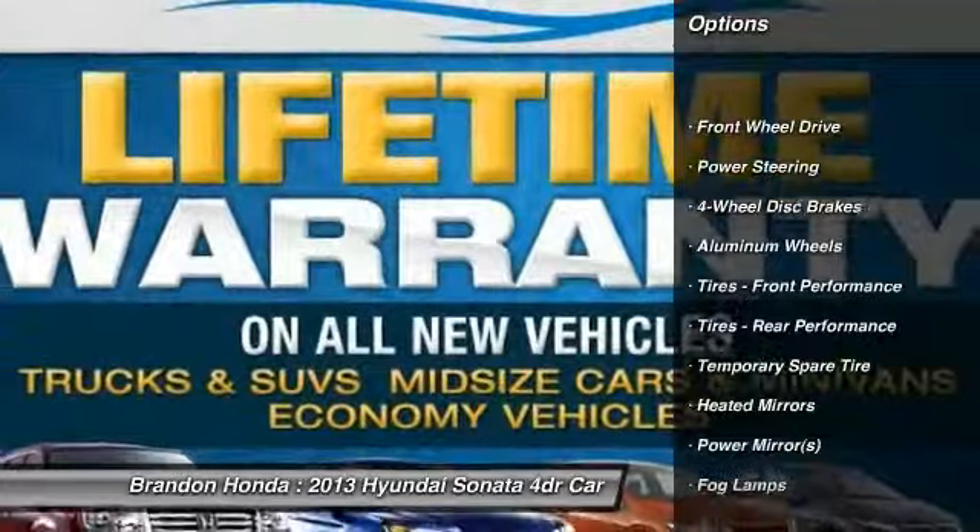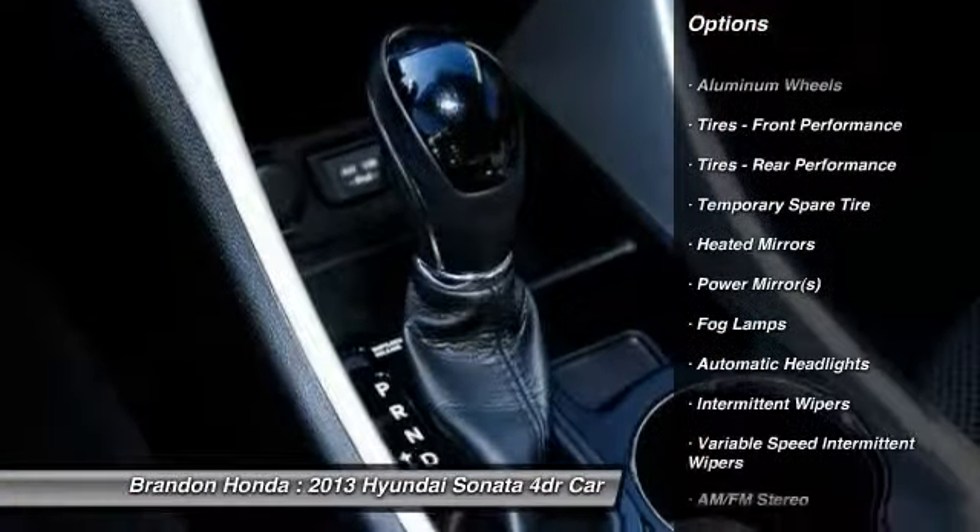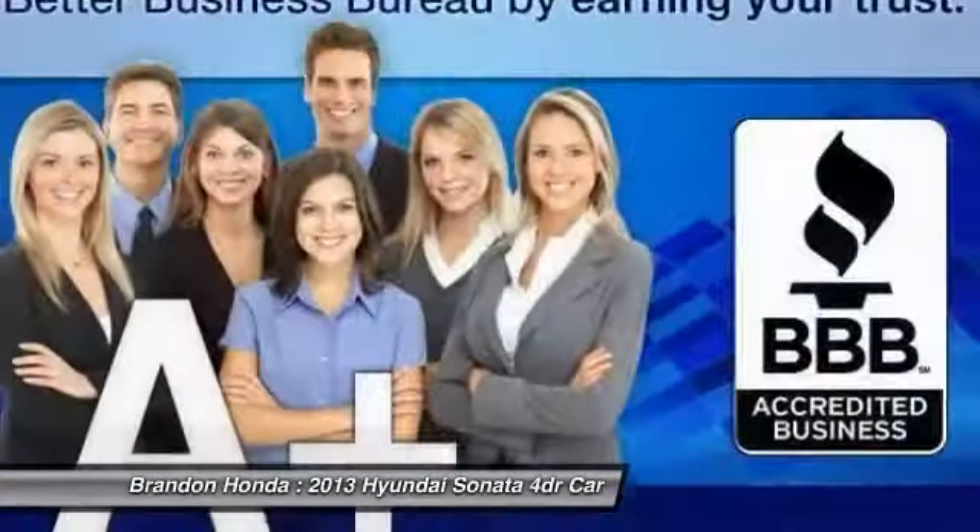Anti-lock braking system, stability control, traction control, steering wheel audio controls, air conditioning.